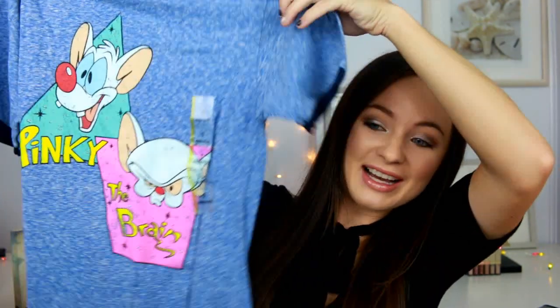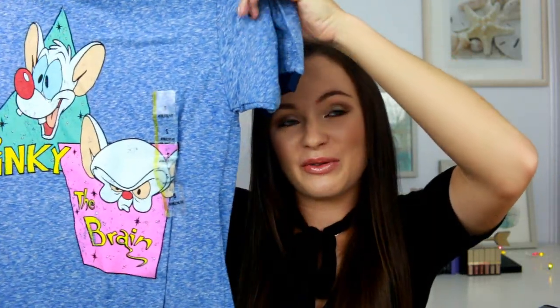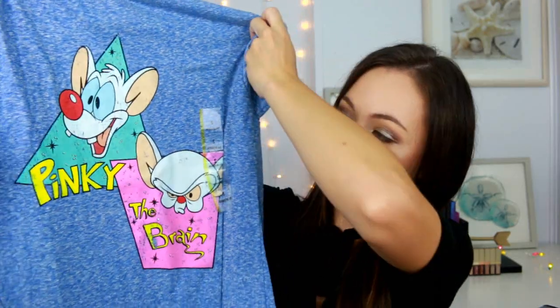I was looking at the graphic tees in the women's section, but I always check the boys slash men's section too because sometimes they have better ones. I found this one — I freaking love Pinky and the Brain, it's one of my favorite shows. This is also thicker material than the ones in the women's part at Target, which can be a thinner, more see-through material. I got a small and they're a little bit big but when I wash them in hot water they shrink up enough to fit. A lot of my graphic tees — Star Wars ones and stuff — come from the men's section at Target.